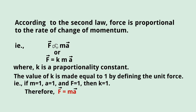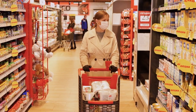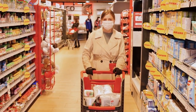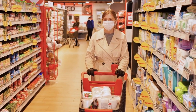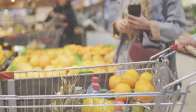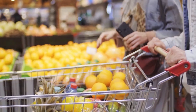So, going back to the beginning of the video: pushing an empty shopping cart is much easier than pushing a loaded one because the full shopping cart has more mass than the empty one, which means more force is required to push it.